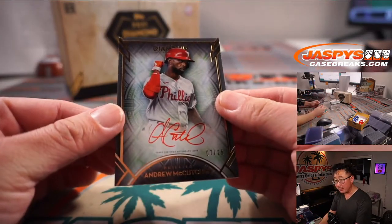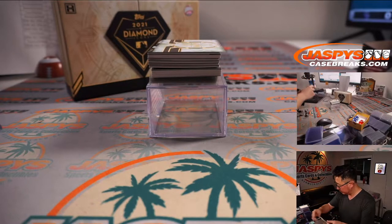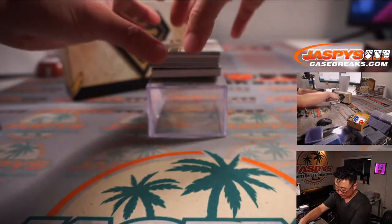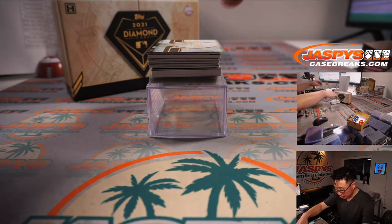Red ink autograph, Andrew McCutchen, 7 out of 25. That'll be for the Phillies — Howard with the Phillies. Corey had the Orioles, so not part of the hit list. Nice promo. Howard just got the Andrew McCutchen. Nice.